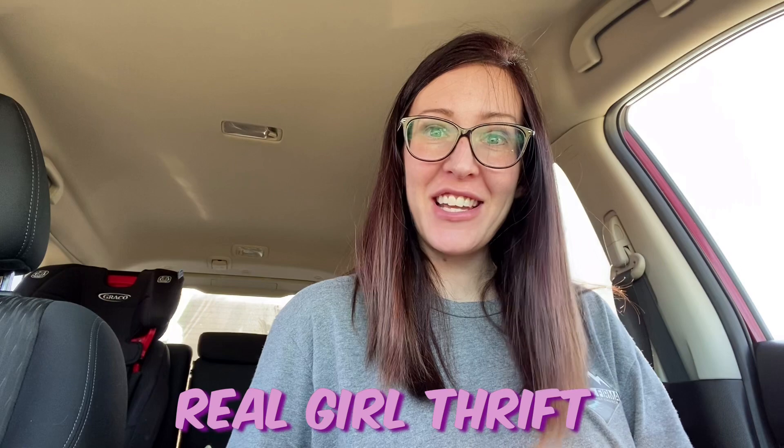Hi there, welcome to Real Girl Thrift. My name is Angie and I am a Christian, a stay-at-home mom, and a reseller of clothing on Poshmark, eBay, and Mercari. I do thrift-with-me's, thrift hauls, and give tips and tricks about what works for me as a reseller. If you enjoy reselling-related content and haven't subscribed already, please consider subscribing. I would love to have you and we can encourage each other, throw out questions, and see different brands that each other are using to sell well.